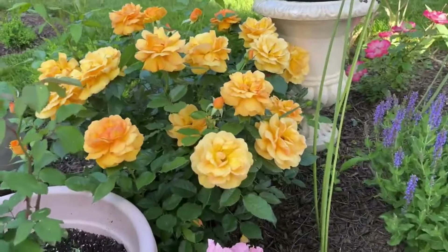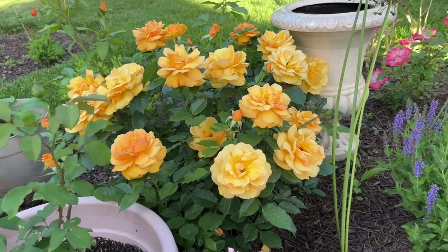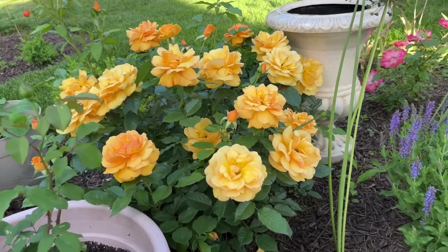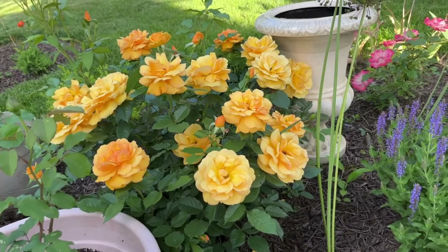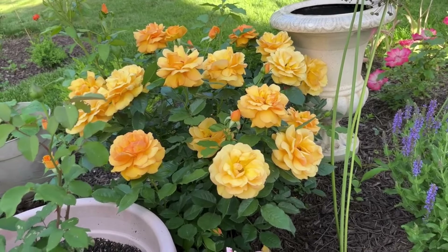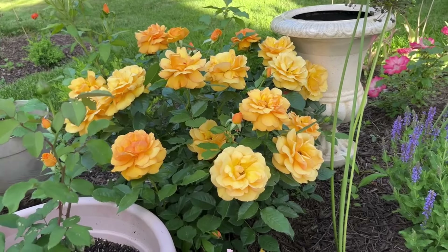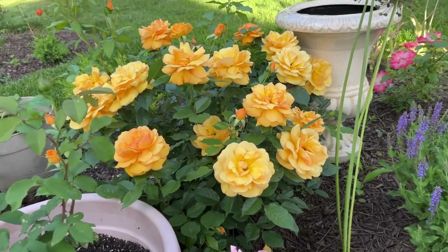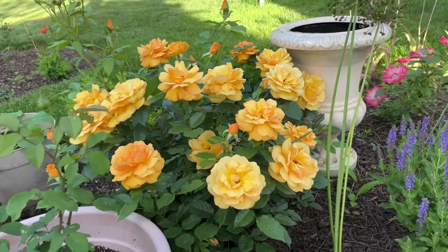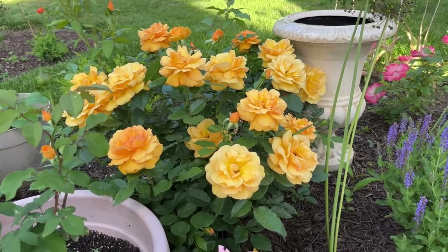Hello friends, I hope you're doing well. I'm telling you, once you purchase one rose, you're not gonna go back — you're gonna keep buying more roses. I just want to share that: if you're thinking of buying one rose, know that you will be buying a lot more. I'm only talking from my own experience. Anyway, in today's video I have a bare root rose I'm going to pot up with you.